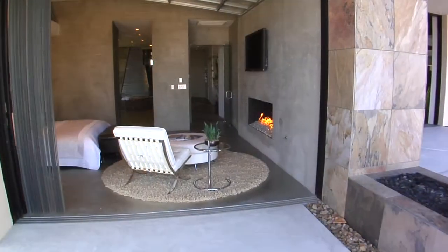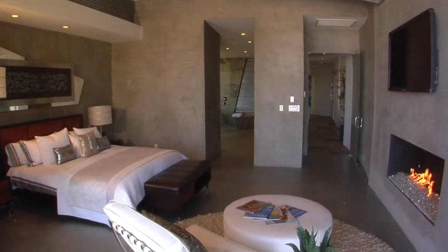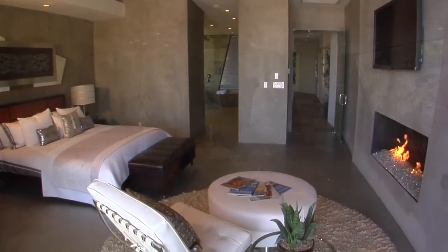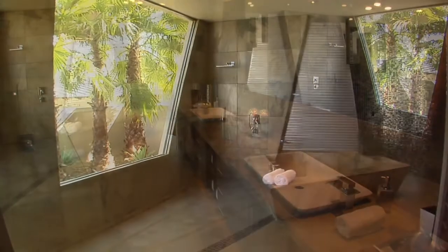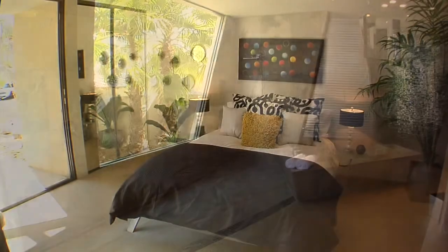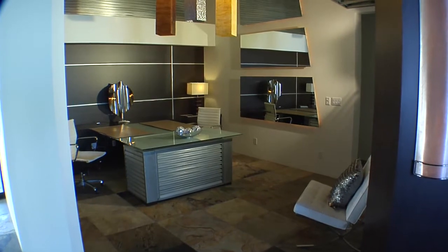The master suite and master bath will transport you to a place you've never been. You'll marvel at the unobstructed views from virtually every room. African slate floors and walls glide together seamlessly. Experience unmatched design while maximizing space and views.